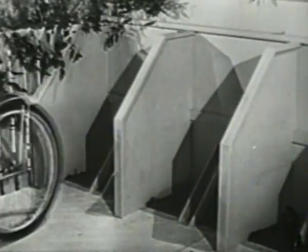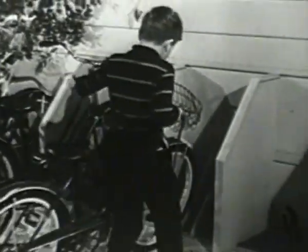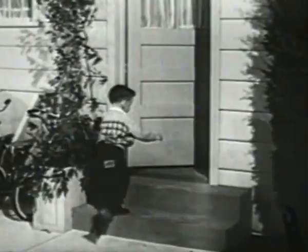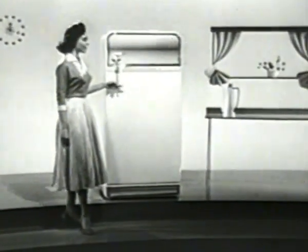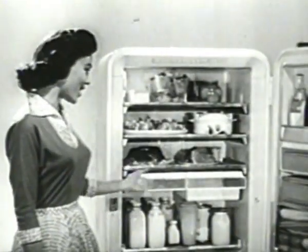A place for everything and everything in its place — that's the rule for Chip, Alice, Timmy, Danny, and Charlie Dowdy. That's the rule for their mother too, and a mighty useful one it is. 'A place for everything — that sure helps around my kitchen. Everything in its place — that's easy with my Frigidaire cold pantry.' In your Frigidaire cold pantry, there's a place for all your food: fresh and frozen, canned, bottled, and wrapped, new bought and leftover. They're all right there and all at your fingertips.